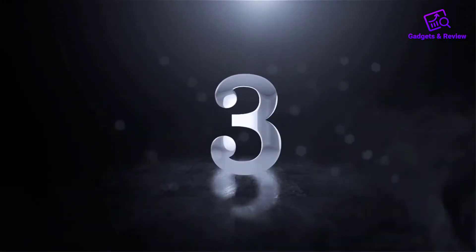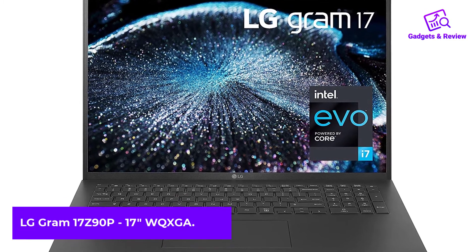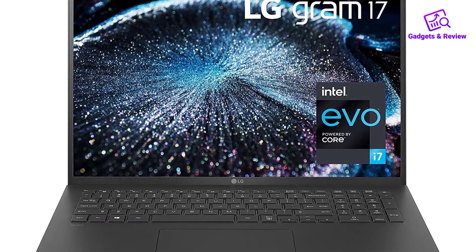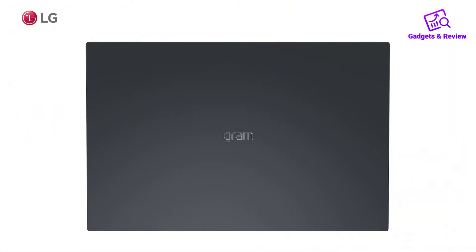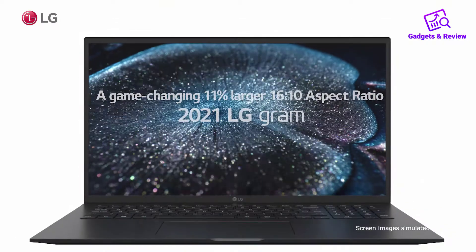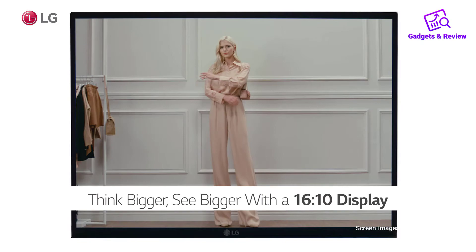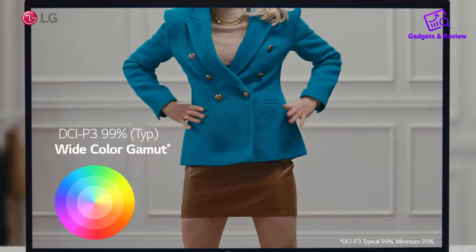Number 3: LG Gram 17 Z90P 17W QXGA. Even if you've used a light laptop before, it's difficult to explain how light the LG Gram 17 is. It has a massive 17-inch display, but it's somehow only 3 pounds. Picking it up messes with your mind — you feel like you're not holding anything.